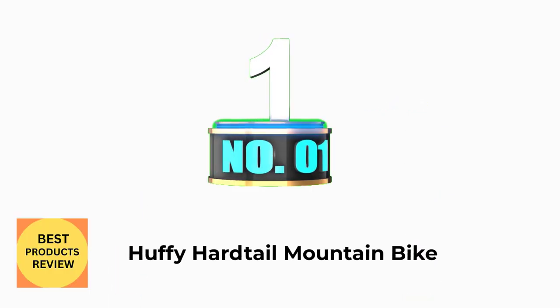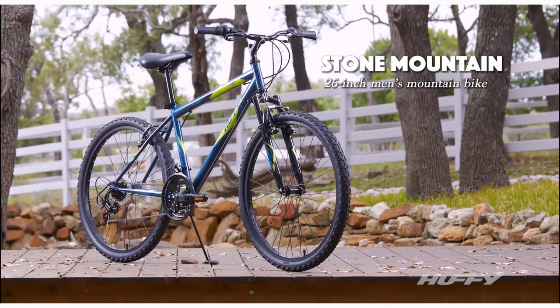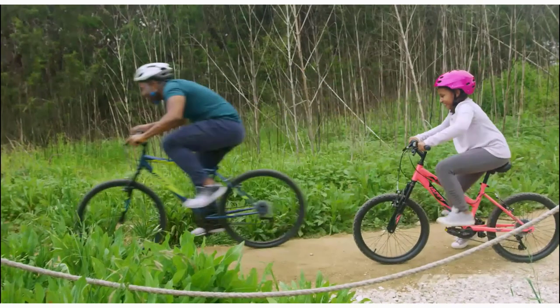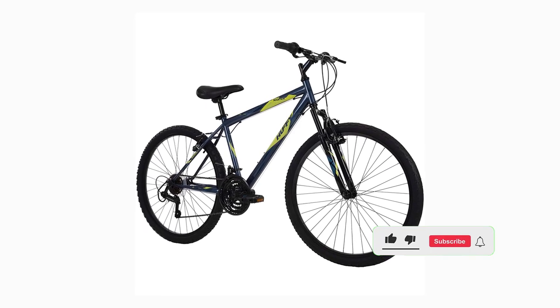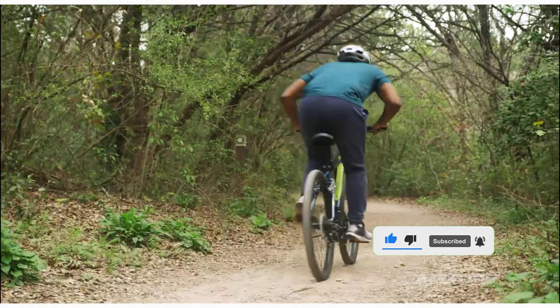Number 1: Huffy Hartail Mountain Bike. With a denim blue hartail frame and 21 speeds to conquer the trails, the Huffy Stone Mountain is ready for outdoor adventures. Ideal for ages 13 and up with a minimum rider height of 5 feet. Durable steel frame backed by a limited lifetime warranty.